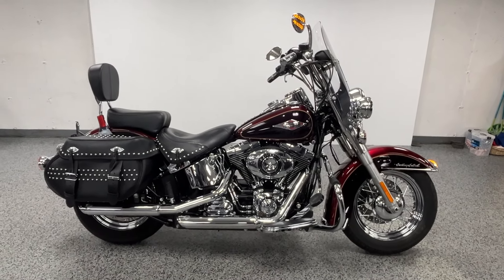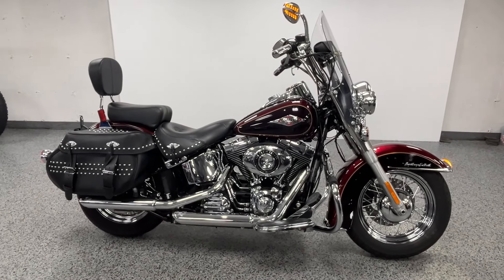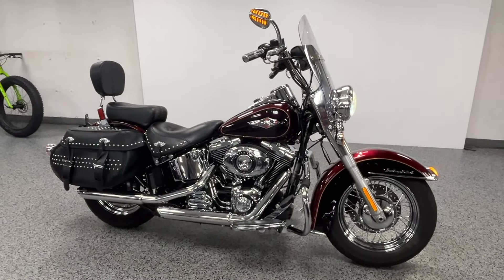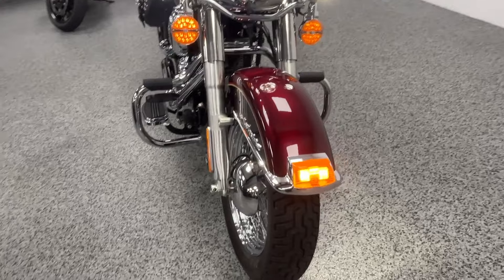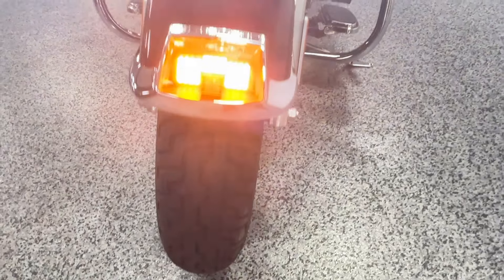Hey everyone, this is Joe Joe's Bikes. We have a beautiful 2015 Harley Heritage Softail Classic with just 5,300 miles on it. It is in excellent condition, very very clean. This has the 103-inch motor.